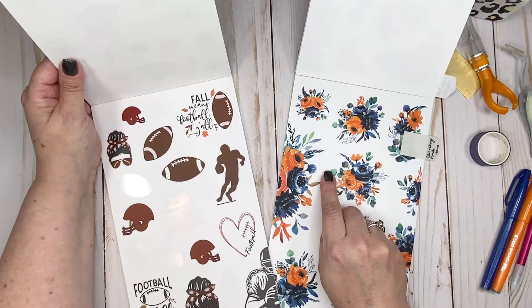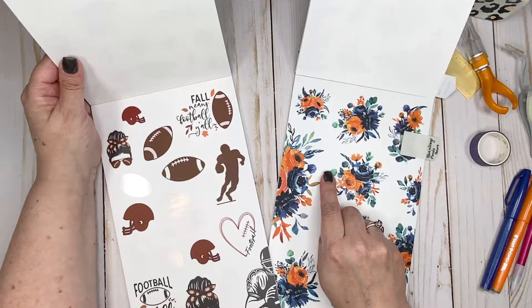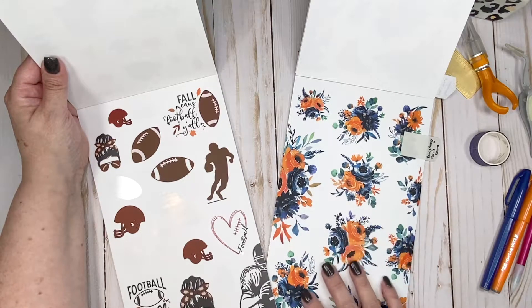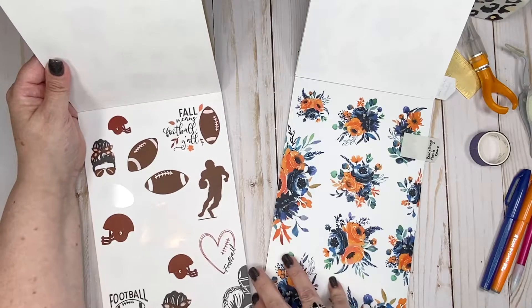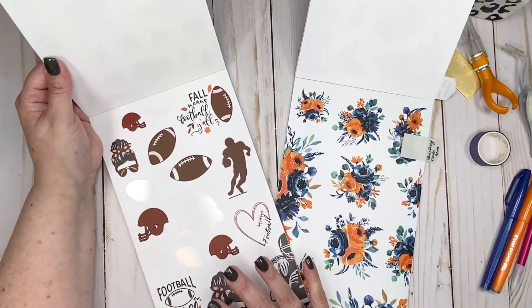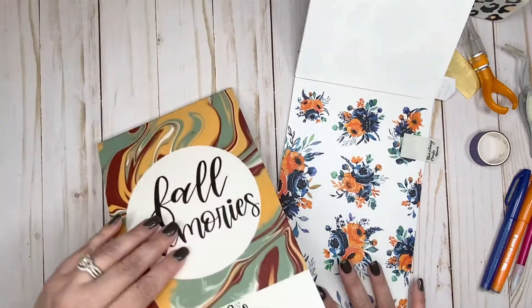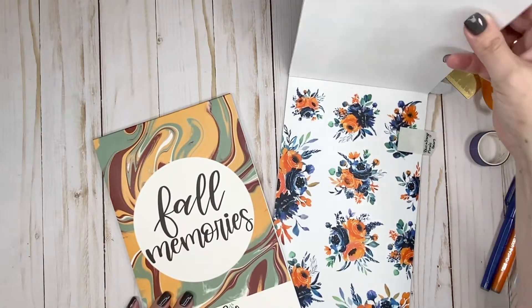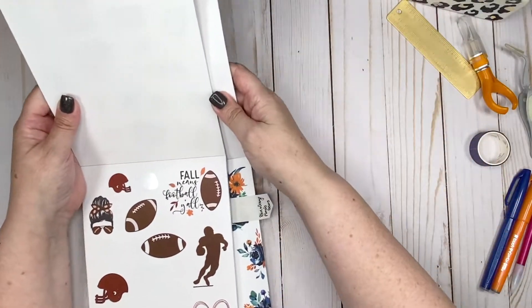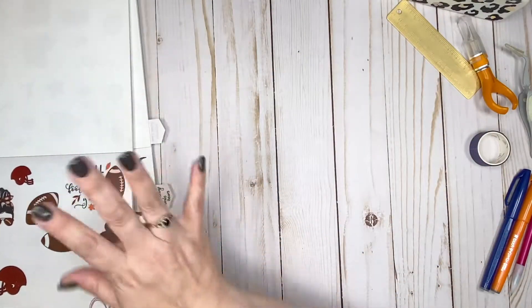I'm from Chicago, so yes — the Chicago Bears. I kid you not, the minute I opened this up I was like, oh my gosh, this so reminds me of Bears colors. And then once I saw this book I'm like, okay, that's going to be really cute. So I'm going to show you how I'm going to put these pages together.